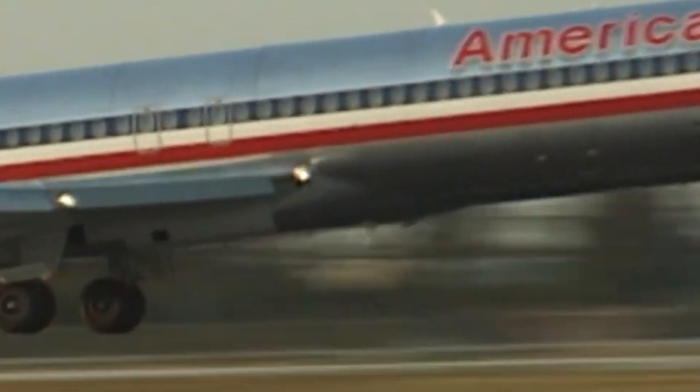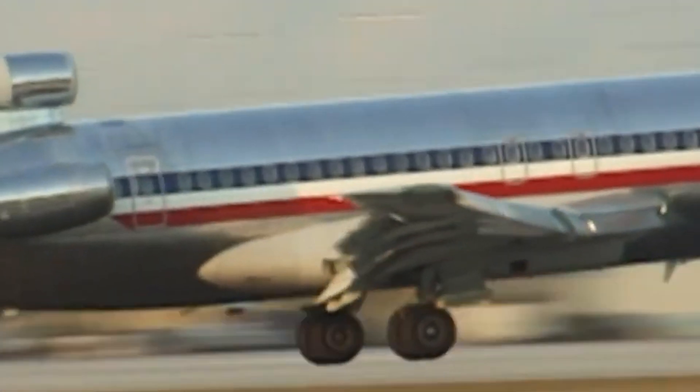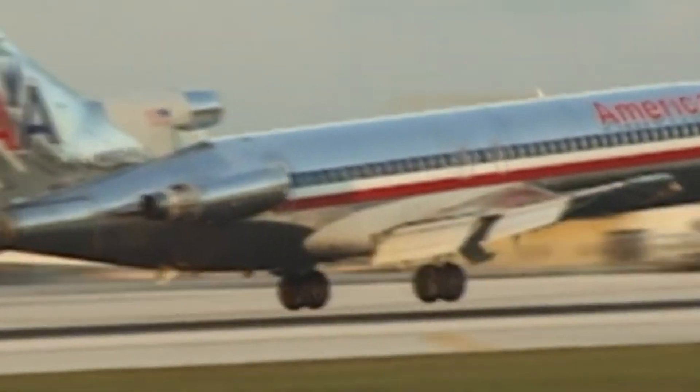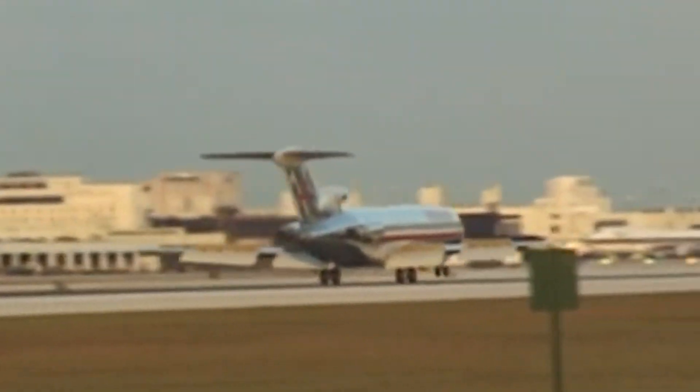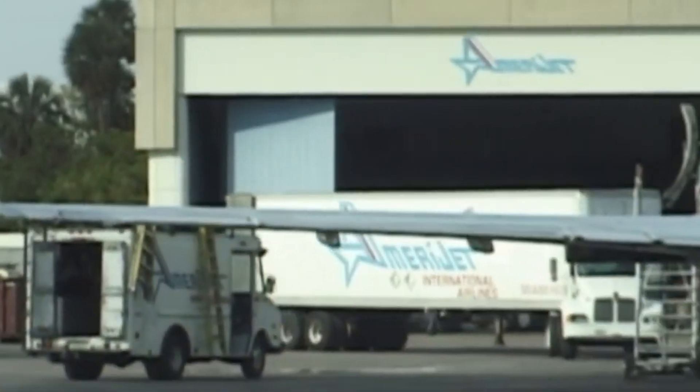With three engines compared to the more efficient twin-engine designs emerging at the time, the 727 burned significantly more fuel per mile. This made it increasingly expensive to operate, particularly on shorter routes where fuel efficiency was critical to profitability.